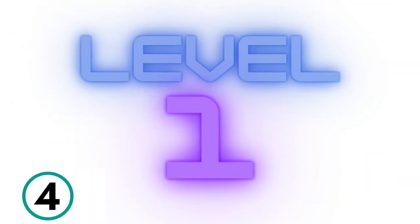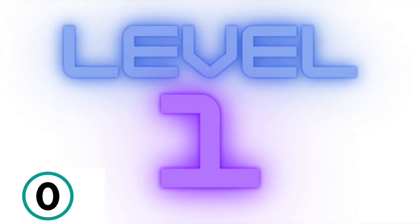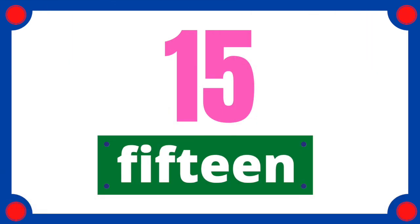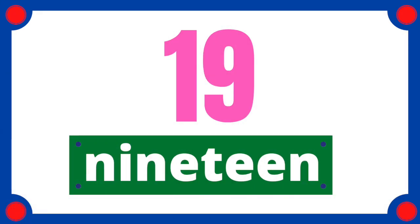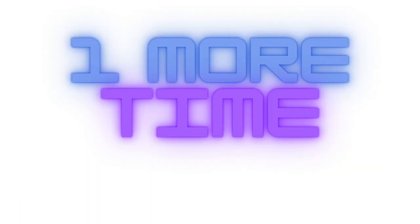Come on, get ready. 3, 2, 1. 11, 12, 13, 14, 15, 16, 17, 18, 19, 20. Great job. Don't give up. Last round.